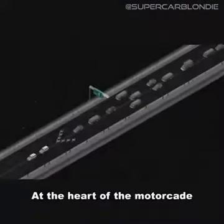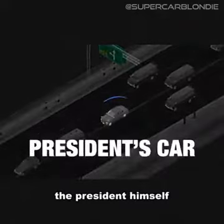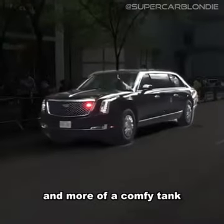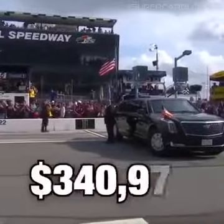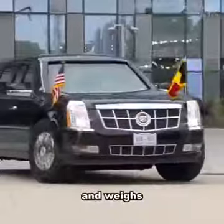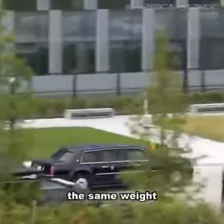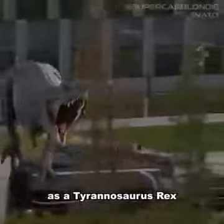At the heart of the motorcade is the car that carries the president himself, known as the Beast. But it's less of a limo and more of a comfy tank. The Beast costs around one and a half million dollars and weighs in at a whopping 20,000 pounds, which is about the same weight as a Tyrannosaurus Rex.